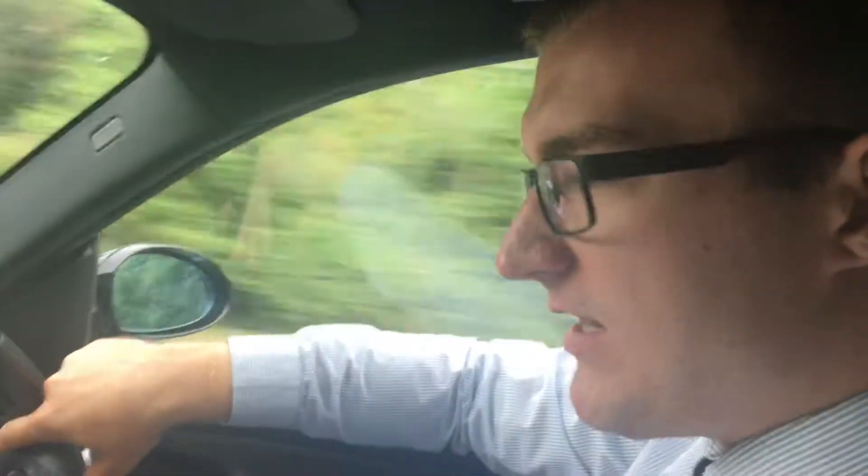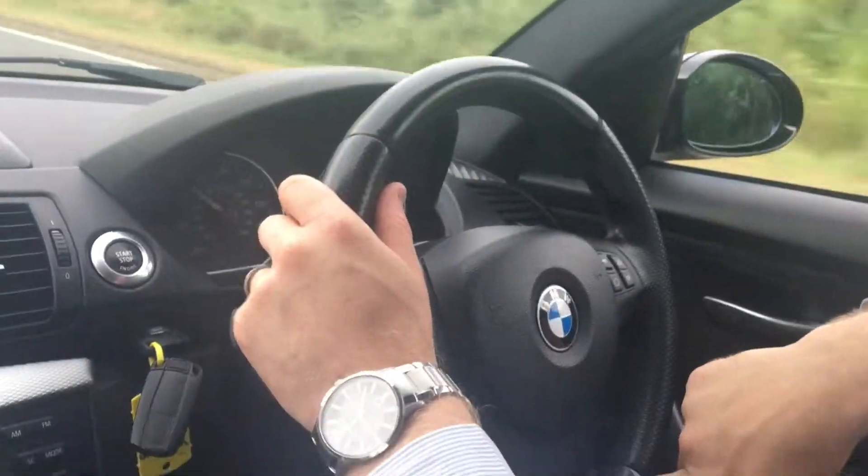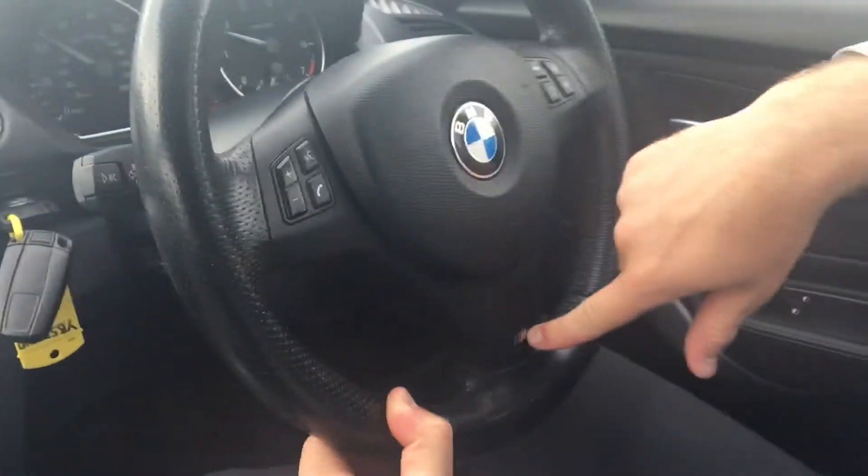Good morning. I'm Tom at Pershaw Sports Prestige. Today you join me in a BMW 1 Series in black. This has got the M Sport pack on it, nice chunky steering wheel, and an M Sport badge on the lower part of the steering wheel.